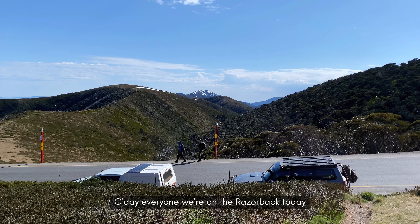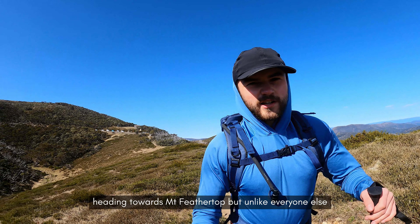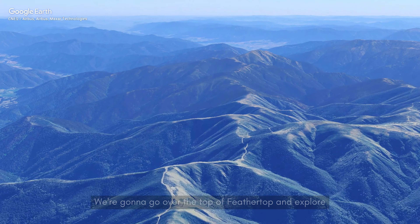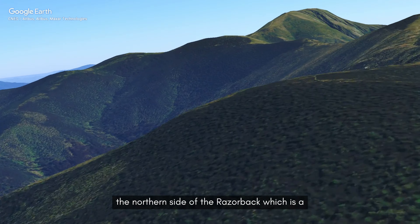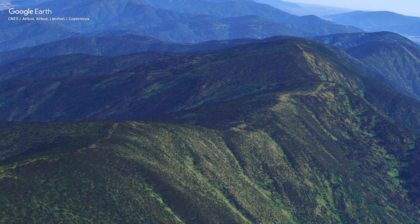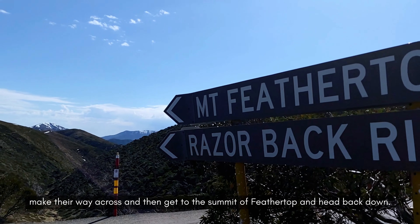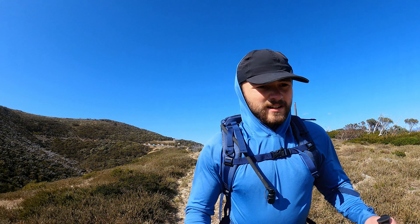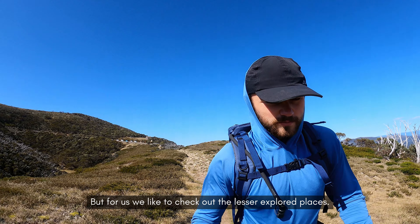G'day everyone, we are on the Razorback today heading towards Mount Feathertop, but unlike everyone else, we've got to take it that little bit extra. We're going to go over the top of Feathertop and explore the northern side of the Razorback, which is a fairly less travelled area of the mountain. People typically start at the Great Alpine Road, make their way across to the summit of Feathertop, and then head back down — but for us, we'd like to check out the lesser explored places.